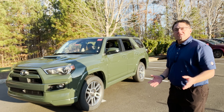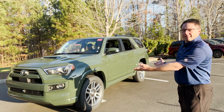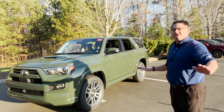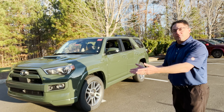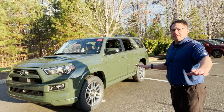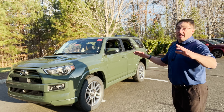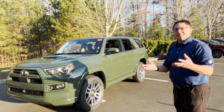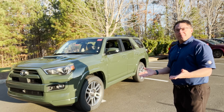Who might be interested in this? Well, somebody who wants a 4Runner, of course. But then you want a nice smooth ride with this XREAS suspension — the same one you find in a 4Runner Limited, which is known for having a nice smooth on-road performance. And it's a lot less expensive than a Limited. So you get three different types of benefits.